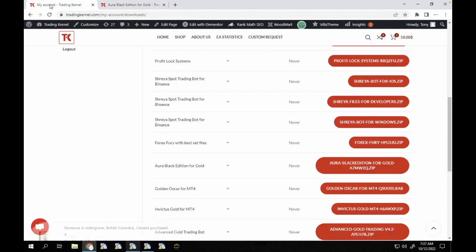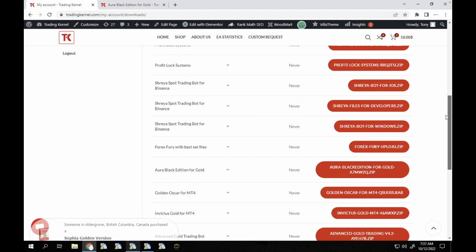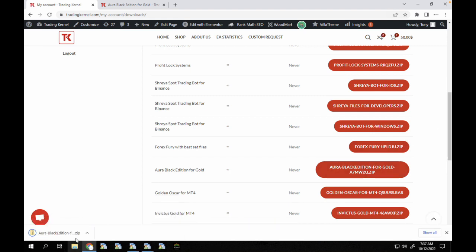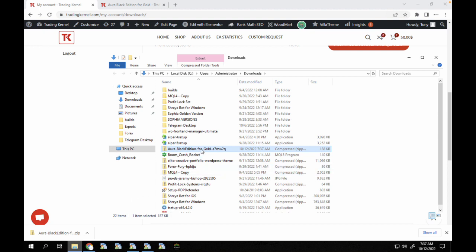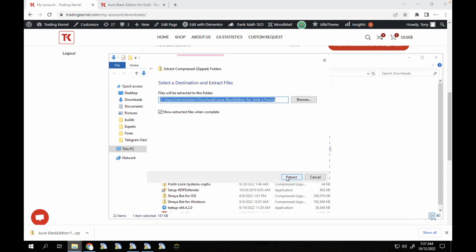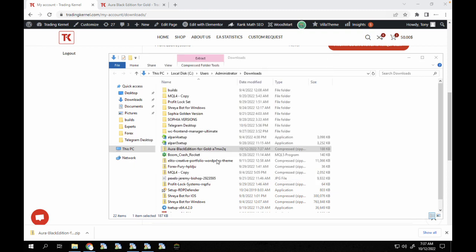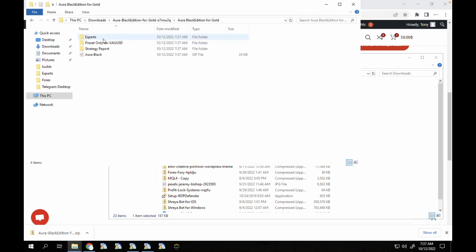I'm going to head over to my account. You can see I have a lot of softwares here but we have the Aura Black Edition for gold. I'm going to click on this and I've downloaded it. I'm going to open it in my folder and extract it, then open up the files.